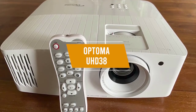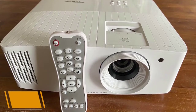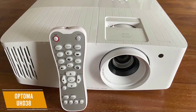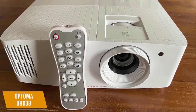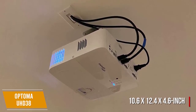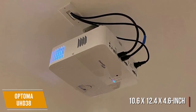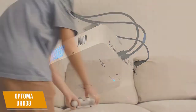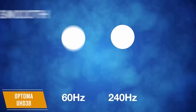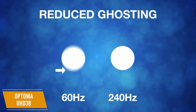If you want a projector designed specifically for gaming, the Optima UHD 38 delivers. It's an amazing gaming projector that will give you a home cinema feel while playing your games, with solid response times and ultra-fast refresh rates at a price of about $1400. This 10.6 x 12.4 x 4.6 inch projector weighs 9.25 pounds and produces 8.3 million distinct addressable on-screen pixels for an incredibly detailed picture. The 4K image lets you game at 60 Hz, but you can lower the resolution to 1080p and maximize the refresh rate to 240 Hz for better online performance.